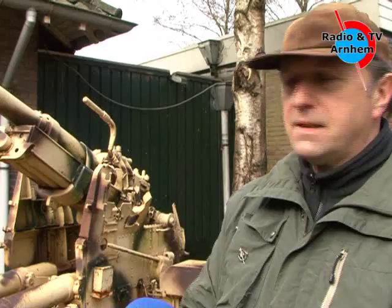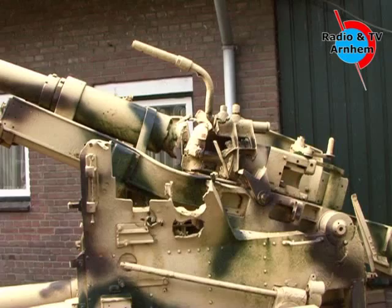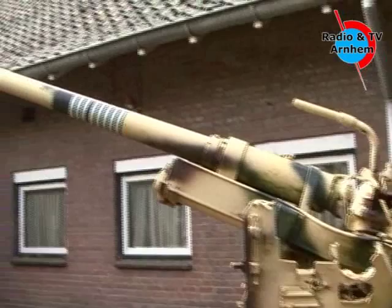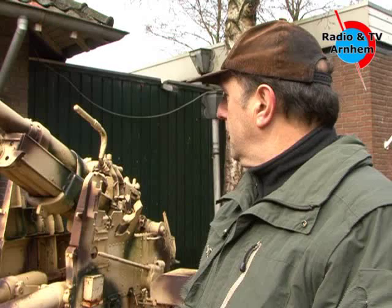Vliegveld Delen beschikt ook over een museum, waar onder andere een kanon staat waarmee ze een aantal vliegtuigen wisten neer te halen. We staan hier bij Museum Vliegbasis Delen. Dit 75 mm kanon is een origineel kanon uit de Slag om Arnhem, maar het is van oorsprong een luchtdoelkanon. In Arnhem stond heel veel luchtdoelgeschut, ook omdat Delen natuurlijk een belangrijk doelwit was. Rond het vliegveld waren drie grote vlakstellingen met luchtafweerkanonen.